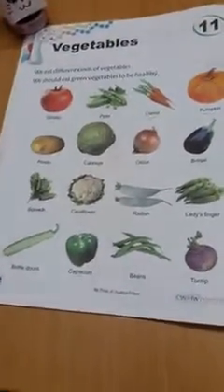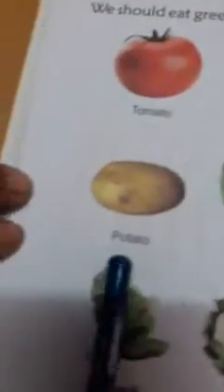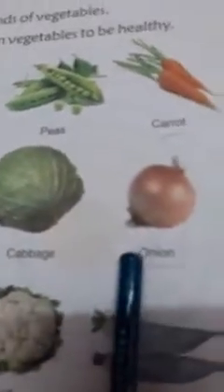Now let's learn the names again. Tomato. Peas. Carrot — c-a-r-r-o-t, carrot. Then pumpkin — p-u-m-p-k-i-n. Then potato — p-o-t-a-t-o, potato. Cabbage — c-a-b-b-a-g-e, cabbage. Onion — o-n-i-o-n, onion. And brinjal — b-r-i-n-j-a-l, brinjal.